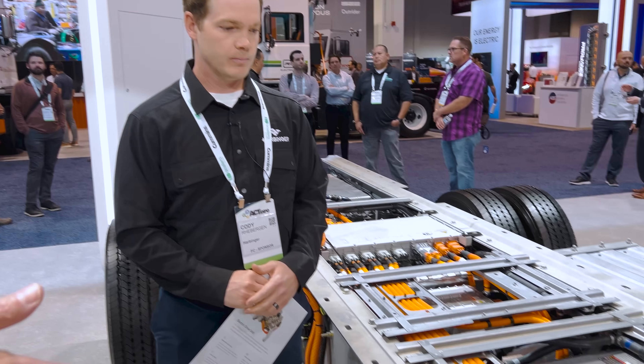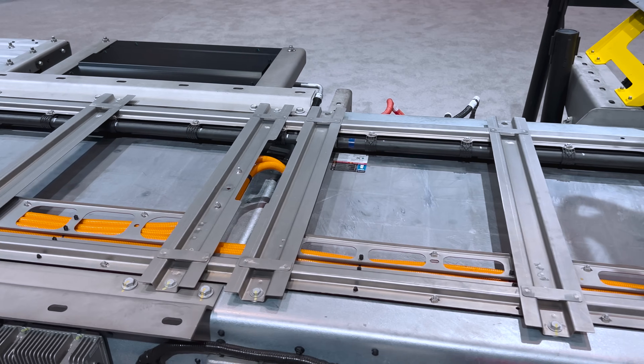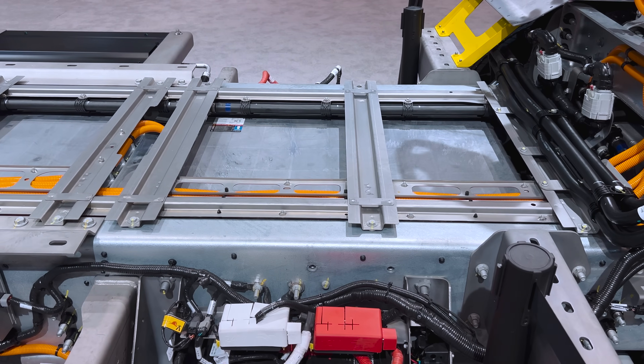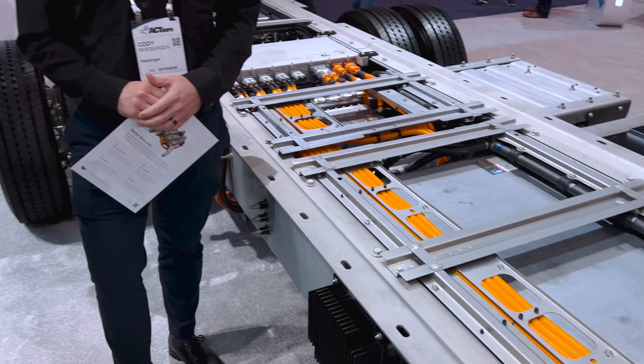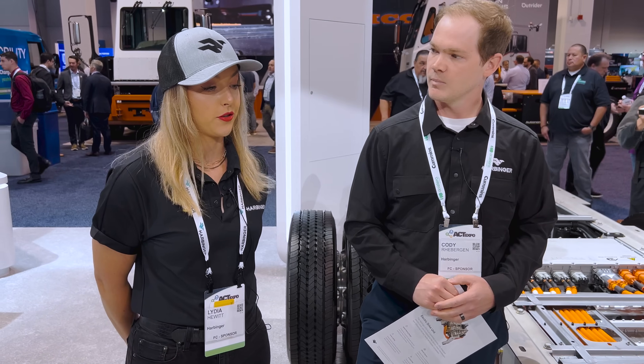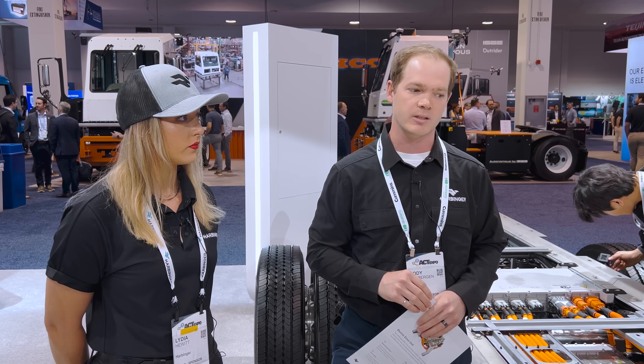The battery format is 2170 cylindrical cells — pretty standard, safe, reliable, and easy to get. We manufacture the battery packs at our facility in Garden Grove. We buy the cells and source manufacturers for the enclosures and cold plates, but we put everything together at our facility in Garden Grove. We have a production line for these packs — made in America.